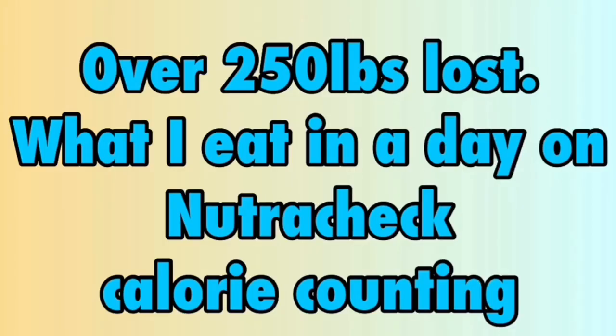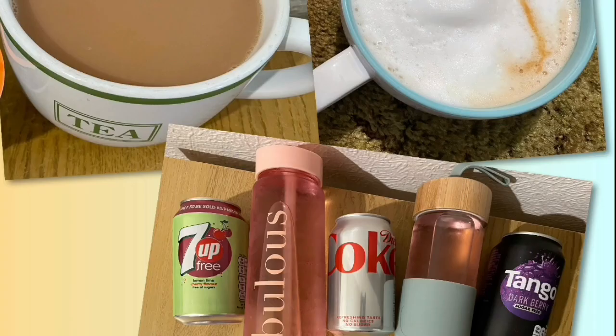Day 3: calorie goal is 1750, with 30 calories allocated for tea, coffee, squash or diet fizzy drinks.